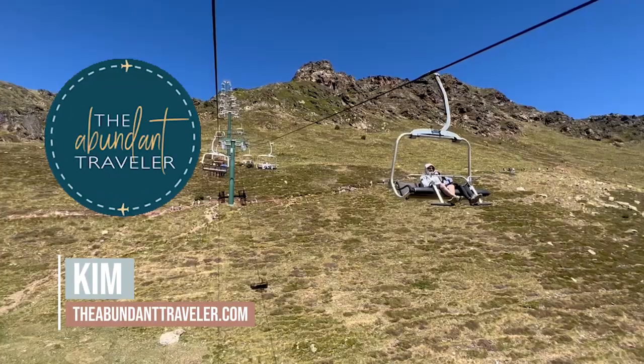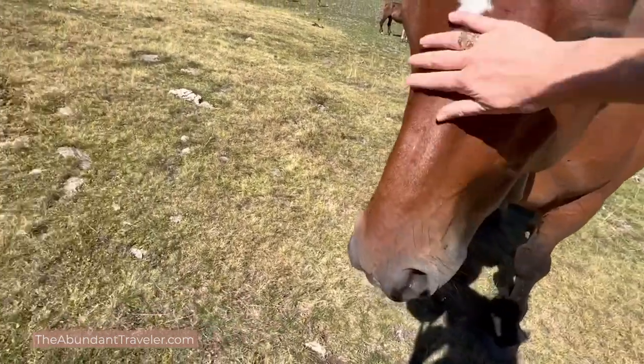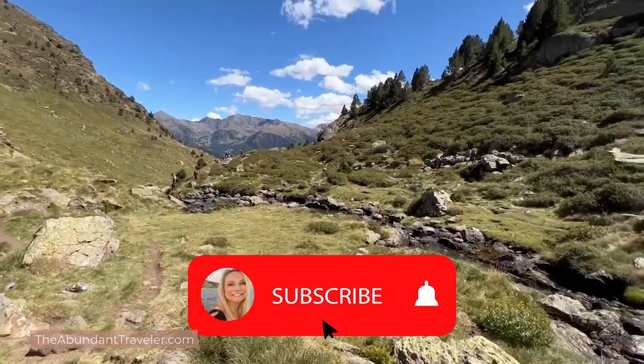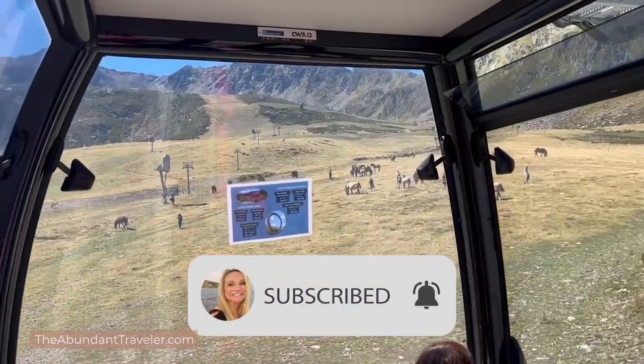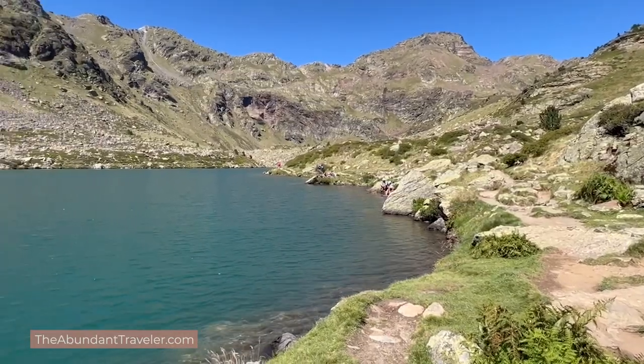I'm Kim the Abundant Traveler and welcome to the channel. I am all about laid-back luxury and today I'm in Andorra. I'm going to be sharing with you my tips, ideas, and a little information about going to see the Sundial and Lake Tristana. I hope I said that right — I don't speak the language but I do my best. So let's go ahead and get started.